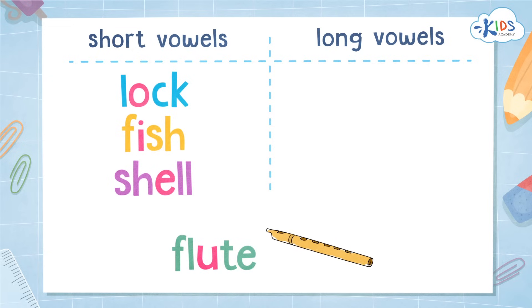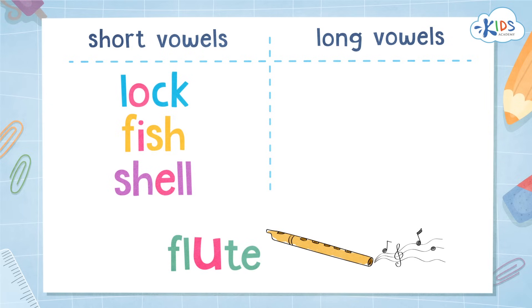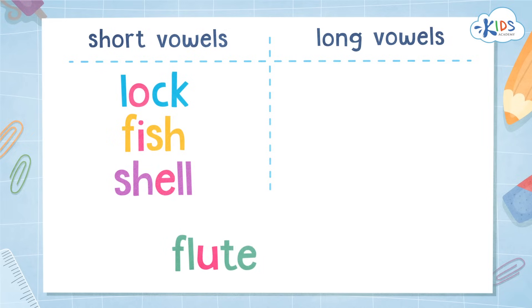Flute — FL, OO, T. That sounds like a long vowel. It is the long U sound. Flute.